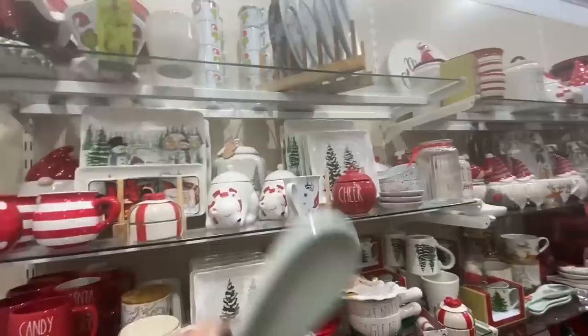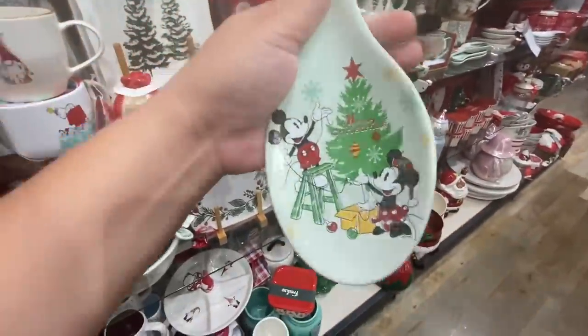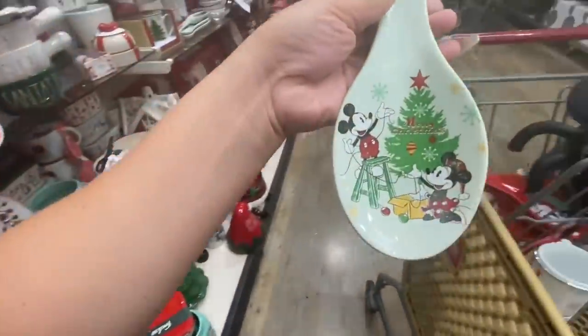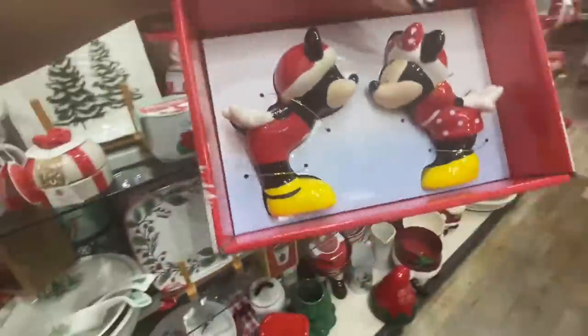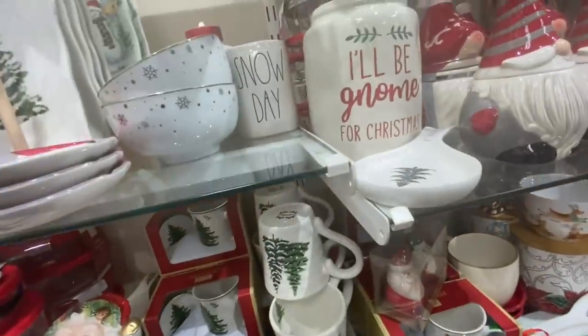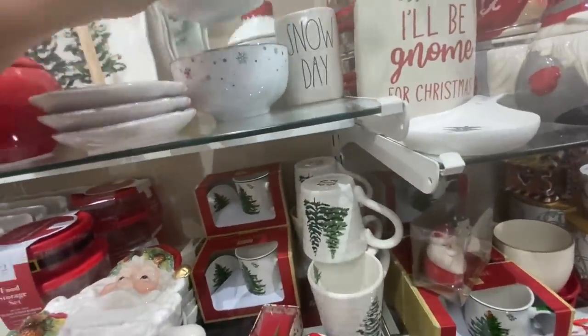I found it all here in this section over here. The spoon rest is $5.99, so cute — there was only one. And then I found the salt and pepper shaker. Oh my god, are these the Moana bowls? They are Moana bowls!